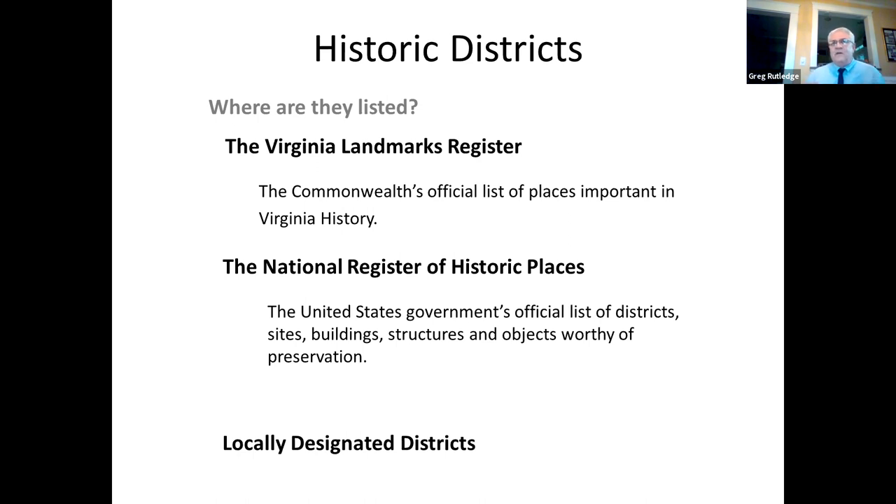Being listed on either the Virginia Landmarks Register or the National Register is honorific only. There are no stipulations on how you can use your property, how you renovate it, what you can do to it, or what color you want to paint it — no restrictions whatsoever. It's honorific only.